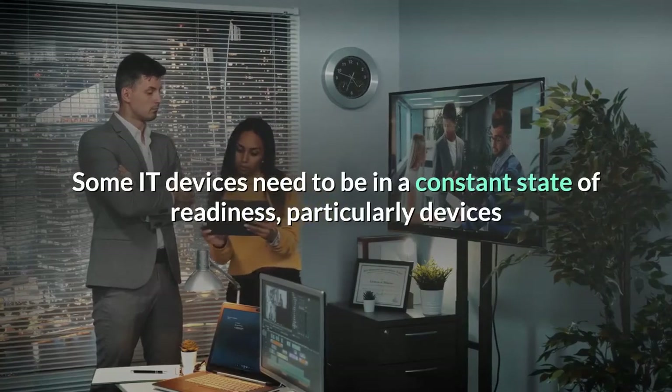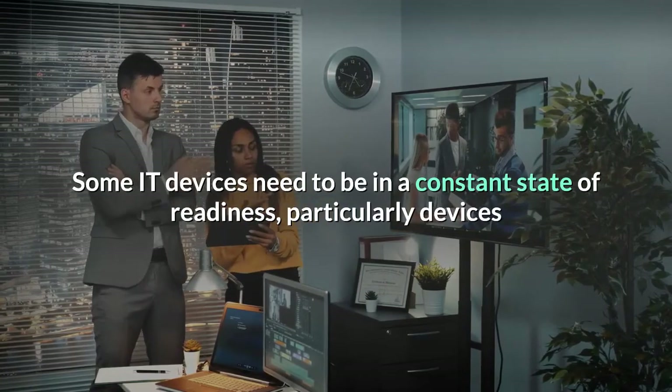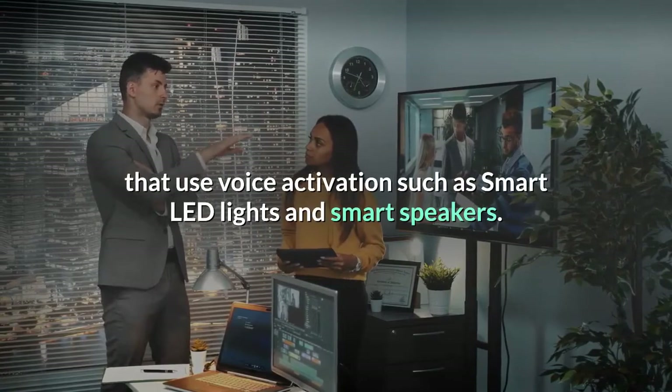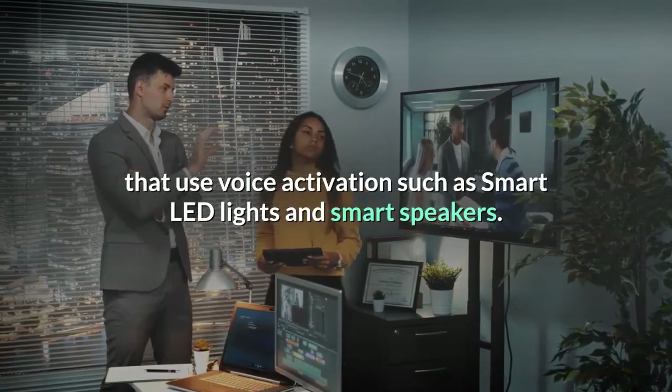Some IT devices need to be in a constant state of readiness, particularly devices that use voice activation such as smart LED lights and smart speakers.